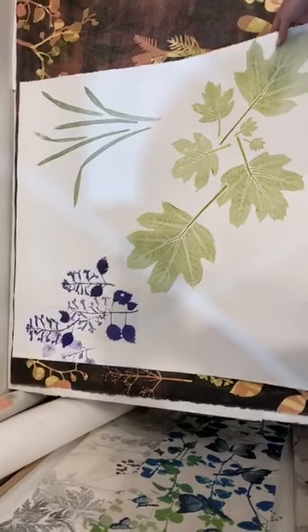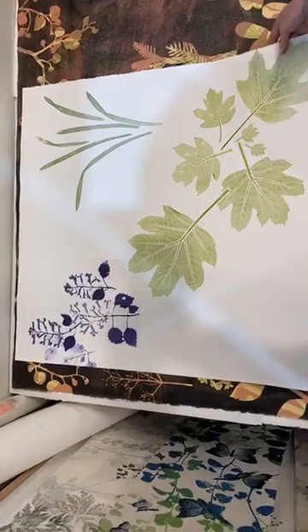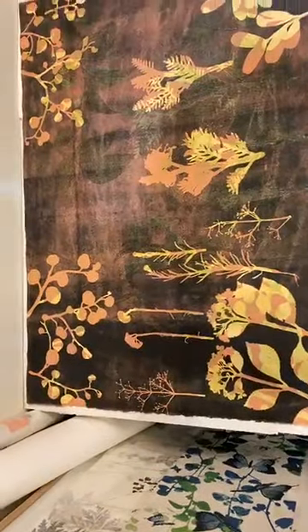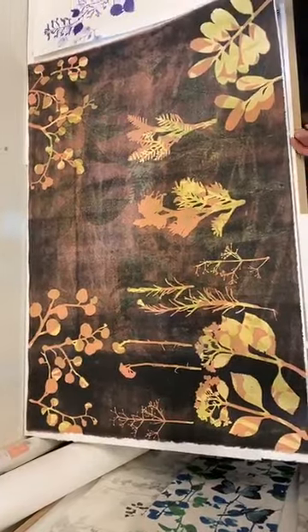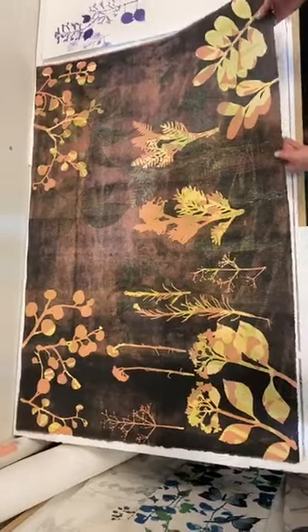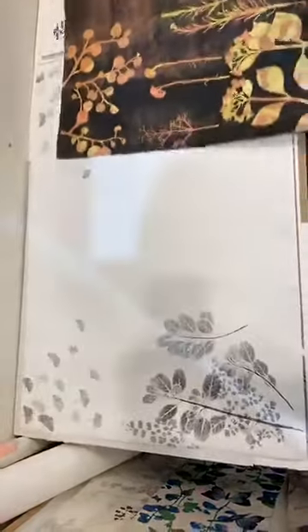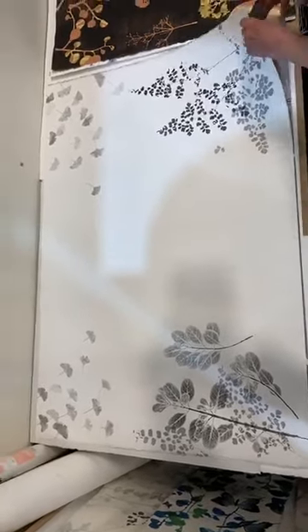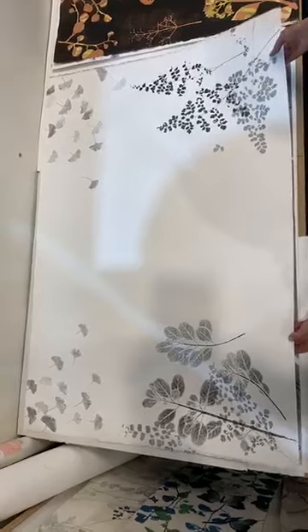Each little piece you see on it is run through the press. These large works are pretty exciting. It's pretty unwieldy trying to hold this when it's a wet piece of paper, but I'm really, really enjoying it.